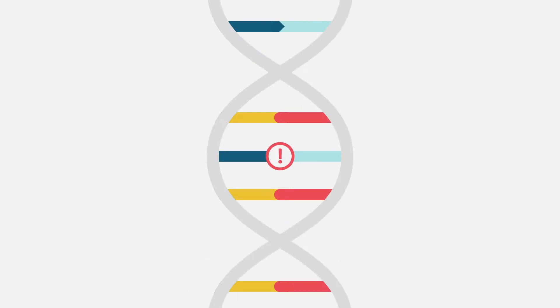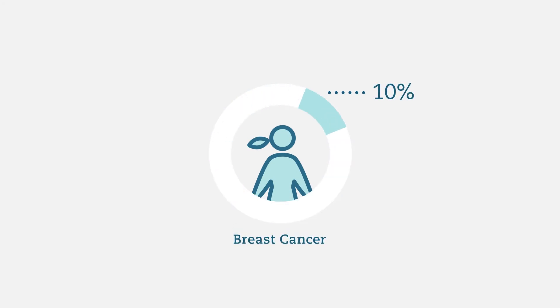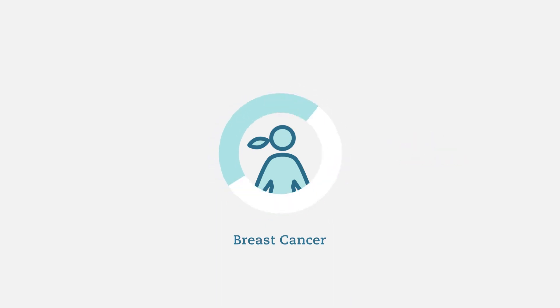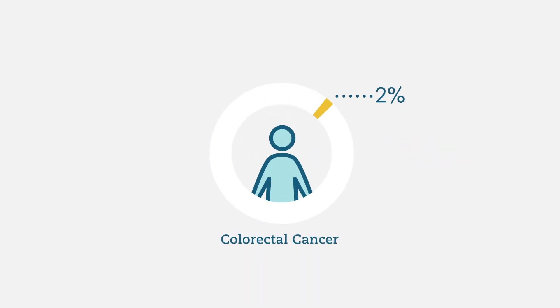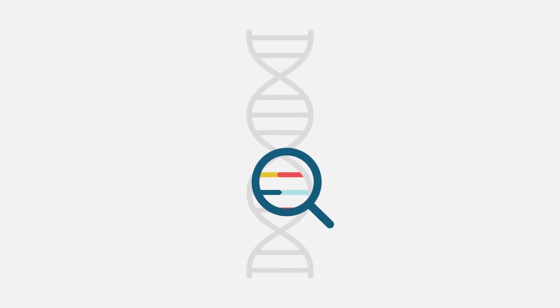While genetic mutations can increase risks for certain cancers, this does not mean cancer will definitely develop. A positive result, or finding a mutation, is not a cancer diagnosis and does not mean that you will develop cancer. For example, most women have a 10% chance of getting breast cancer by the time they are 80, while a woman with a mutation in the BRCA1 gene can have up to an 81% chance. Most men have a 2% chance of getting colorectal cancer by the time they are 70, while a man with a mutation in the MLH1 gene can have up to a 41% chance. The level of increased cancer risk differs from gene to gene.